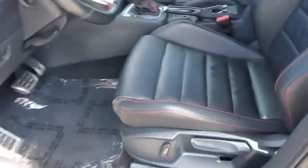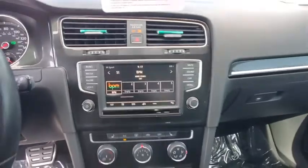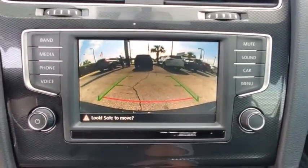Compass, electronic stability control, trip computer, rear window defroster, heated front seats, power windows, tachometer, remote keyless entry, power moonroof, and brake assist.